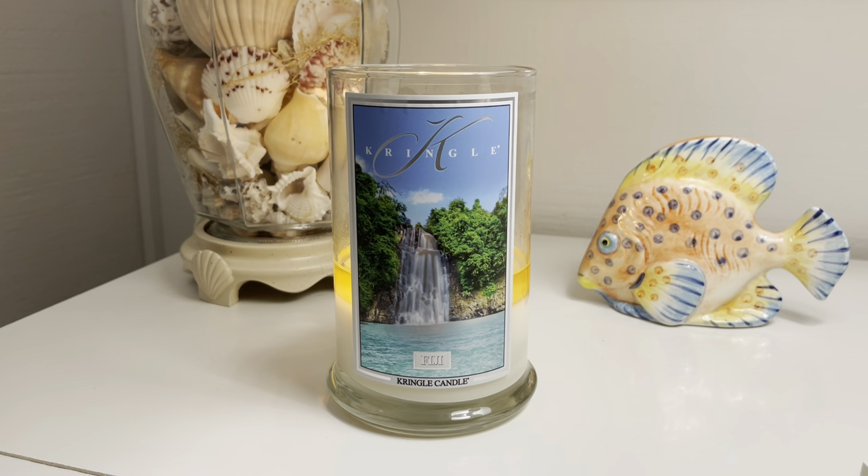Hello everyone, once again, happy Tuesday. It is Connor here. Let's wrap up today with one more candle review. If you missed it from earlier, I did a review on Kringle Candle's new spring 2023 scent — it is Sea Breeze. Definitely go check out the review if you did miss it.